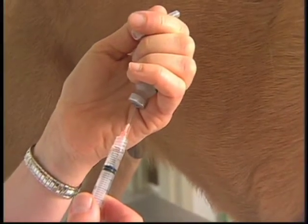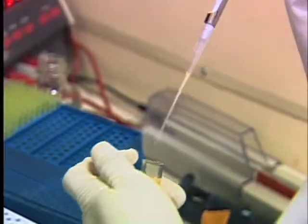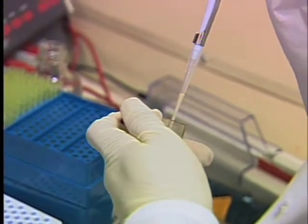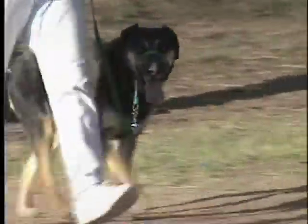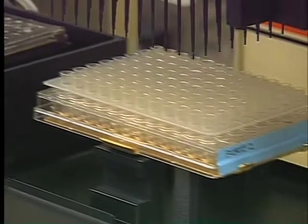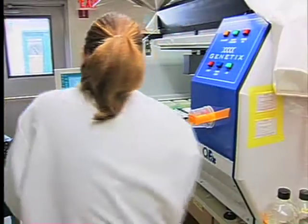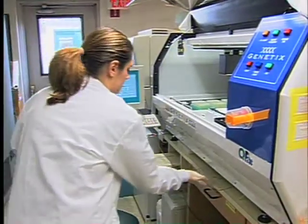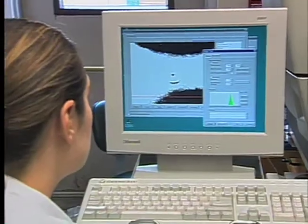Vaccines help to protect us by stimulating the immune system with weakened or killed bacteria and viruses. Weakened live viruses can sometimes cause the disease they're trying to prevent, and the killed viruses often need an extra chemical called an adjuvant to help the vaccine work properly. It is these adjuvants that some scientists believe may be the culprit in causing some of the problems.